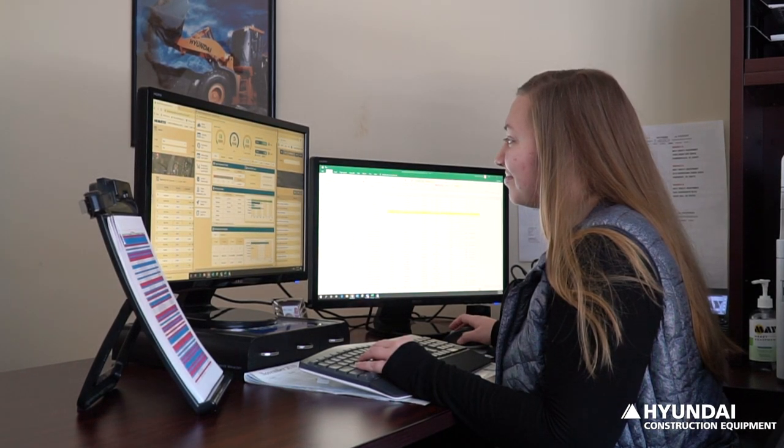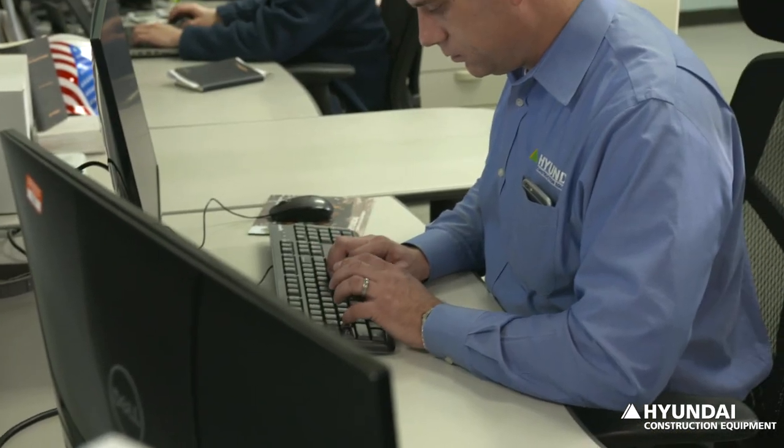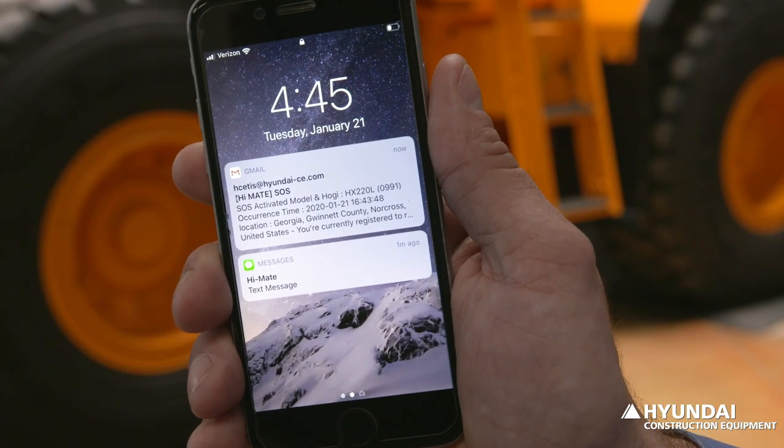They're able to track down the machine to find out where it's located before going to a service call. They're able to check on the service intervals for the customer, and if there is an issue, the alert notifies us and allows us to bring the right part along to reduce downtime. Hyundai remote diagnostics, preventive maintenance, and monthly fleet reports can be emailed or texted to help you manage your Hyundai equipment more efficiently and avoid downtime.